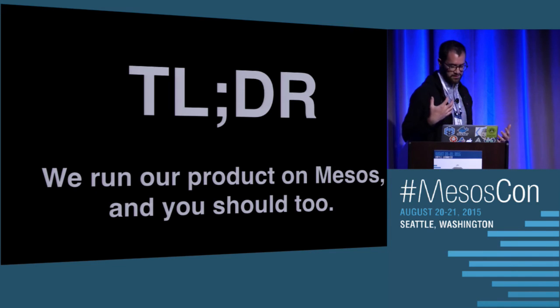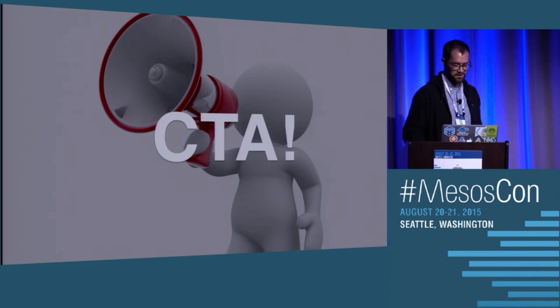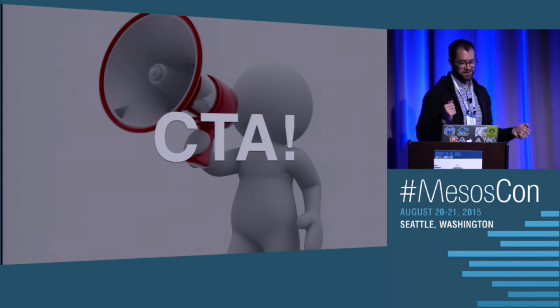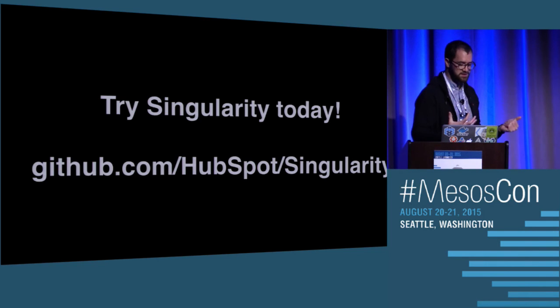My TLDR for you: we run our product on Mesos, and you should too. We invested in a custom scheduler because we started early, but you don't have to do that — there are many good options out there. My call to action is: try out Singularity today. It's the best framework you've never heard of.